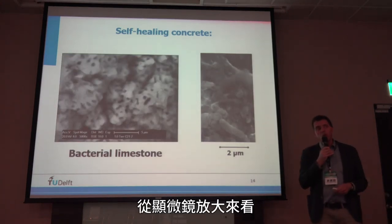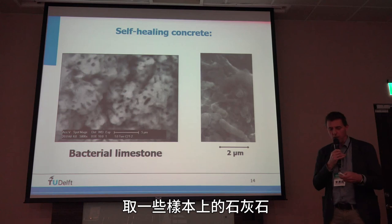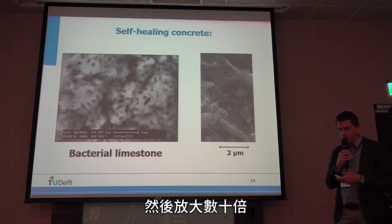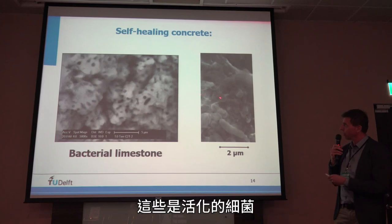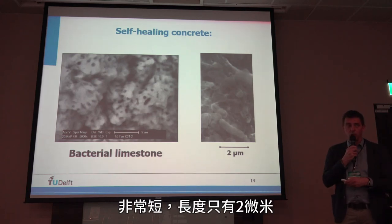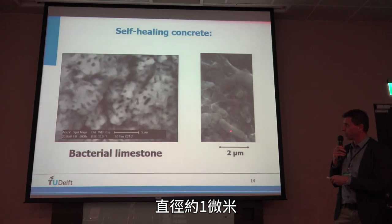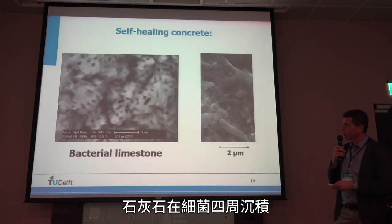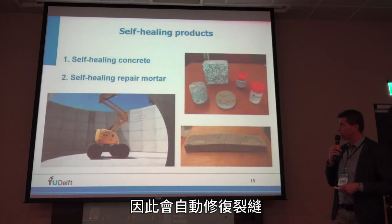If you take a very close look under the microscope at this limestone — this calcium carbonate — at very high magnification, you can actually see the imprints of the bacteria in the calcium carbonate. These are active, living bacteria. You can see they are shaped like a rod, a very short rod — only two micrometers in length and about one micrometer in diameter. You can see the imprints here: they precipitate all this limestone around themselves, and thereby autonomously repair the cracks.